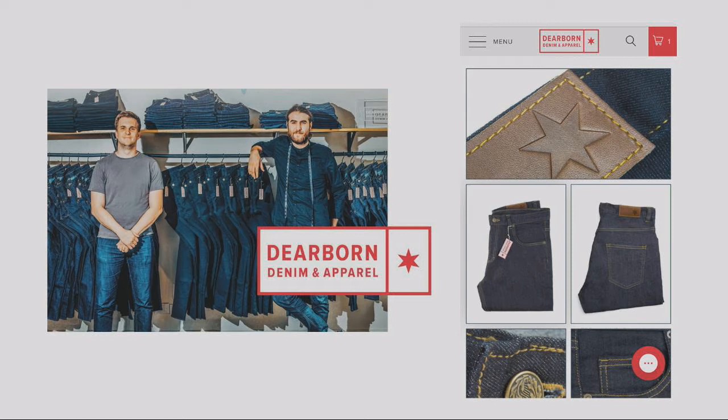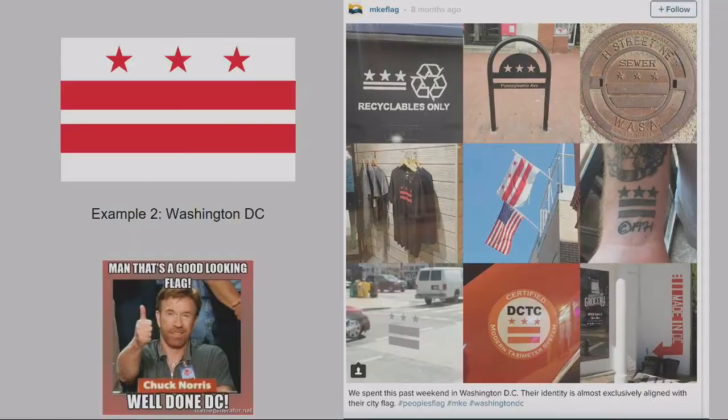Guess where this company is based — Chicago. Local industry: you take that copyright off, you have a cultural identity behind it, and you have things like this denim company. I did buy a pair of jeans from them and I love it.